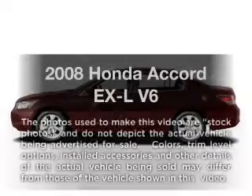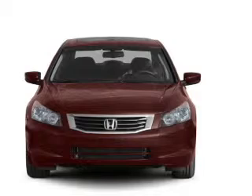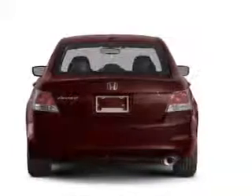Check out this 2008 Honda Accord. Travel the roads in style and comfort in this great vehicle, with a reliable 6-cylinder engine that responds smoothly to its 5-speed automatic transmission.